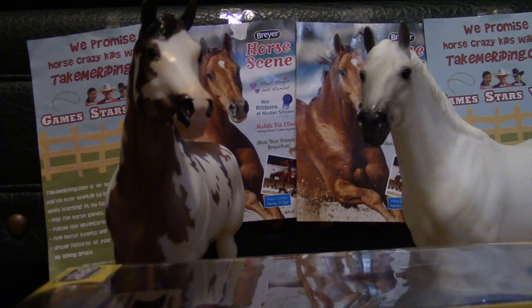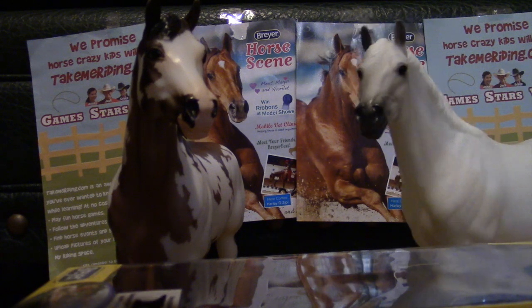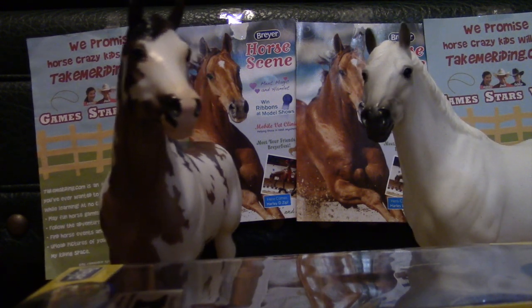The Easter Grab Bag comes with one Traditional, one Classic, and one Stable Mate in the bag. At least, that's what we heard — we're not too sure.